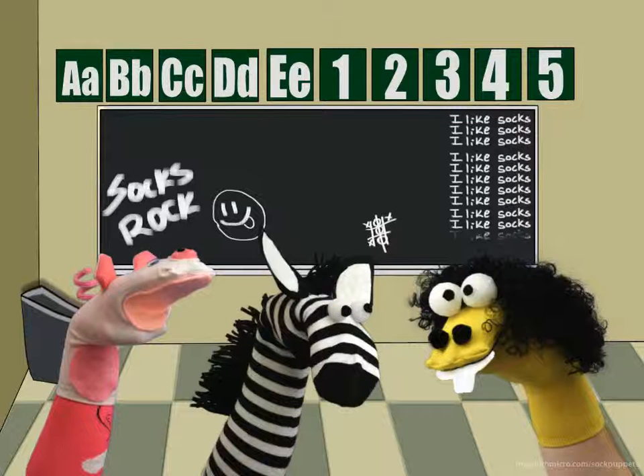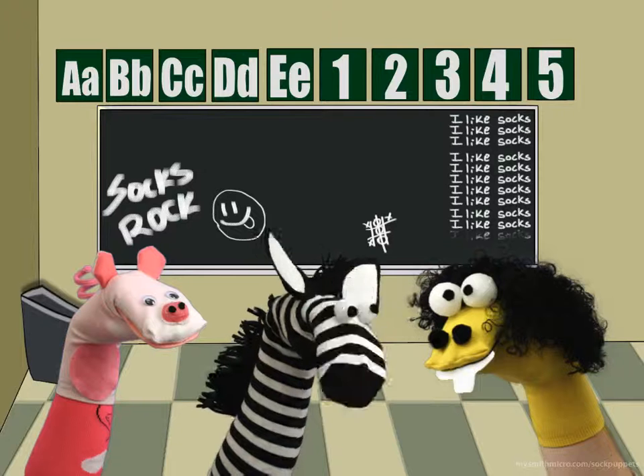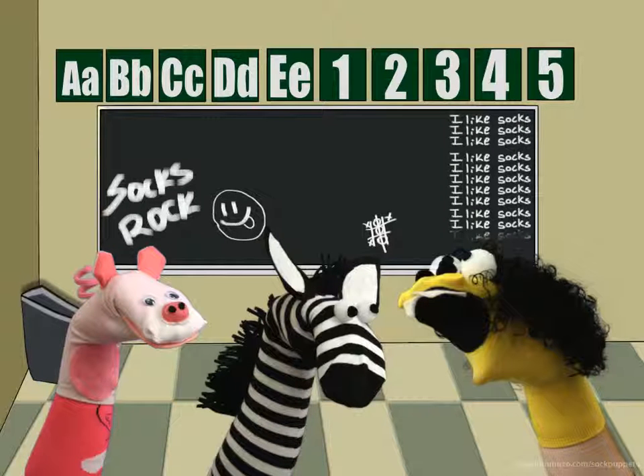Do you know anything about these take-home folders I've heard about? Yes, I do. Those go home each Wednesday. You need to put any important papers in this folder. You also need to put all of your graded papers in this folder for your parents to see, too.